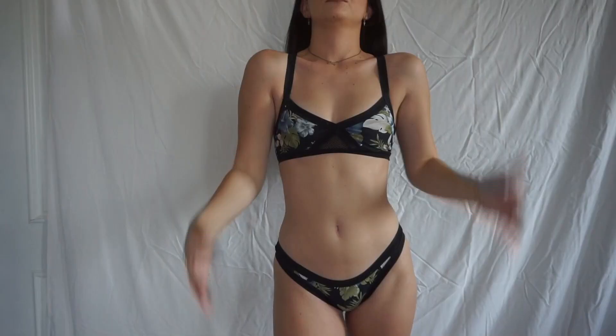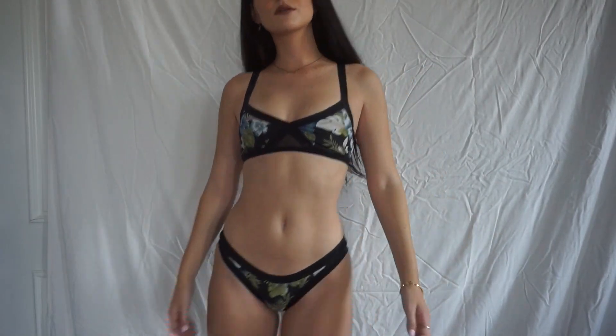A lot of these swimsuits are going to be on my Depop. I haven't started uploading anything on there yet, but I'm going through a lot of my old clothes and I'm going to be uploading a lot of stuff. The first drop is probably going to be a bunch of my swimsuits because I have way too many. If you see a bikini in this video that you really like, check my Depop — it's probably going to be on there for like 10 bucks.